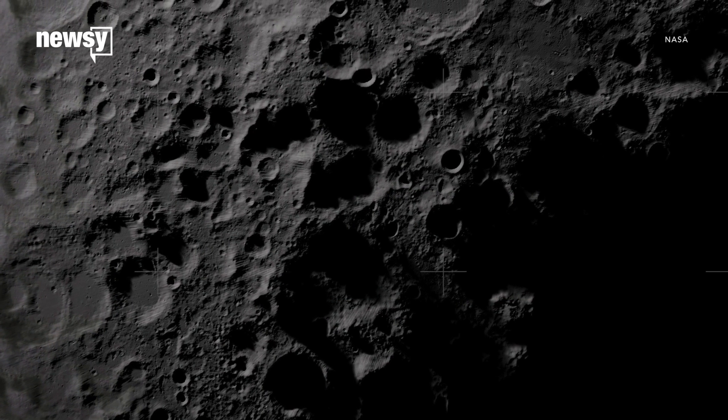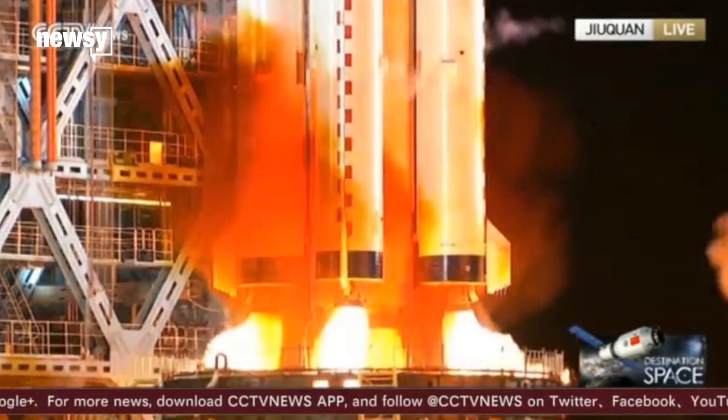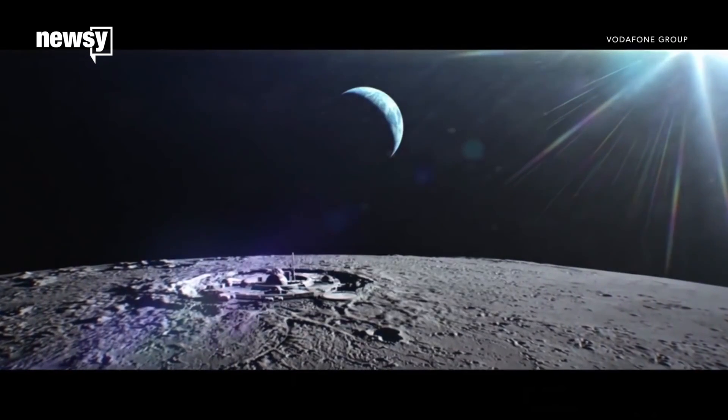But on the other hand, we are planning to go back. NASA, other space programs, and even some commercial ventures are considering a return to the moon. And the more we know about the raw materials there ahead of time, the more we might be able to use them.